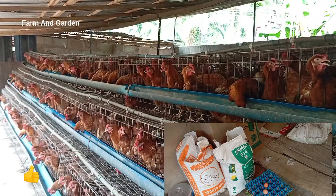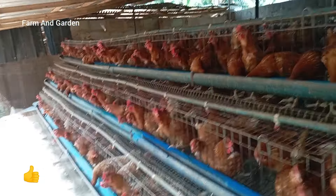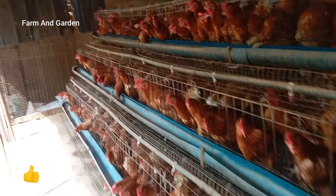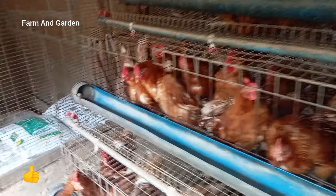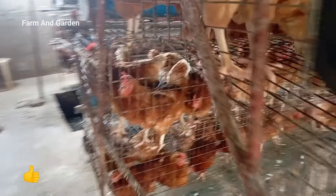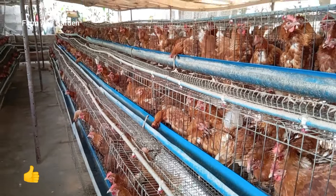If you buy roadside feed, it will have a negative effect on your egg production. Normally, 30 eggs per day is expected — that's from every 24 to 28 hours depending on the bird. But if you buy unknown roadside feed, it may cause illness in the birds and they will not produce many eggs, and you will run losses.